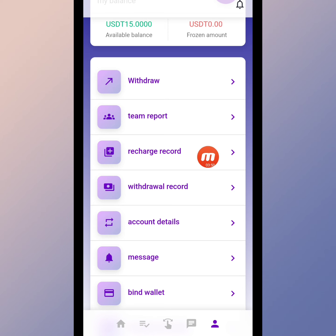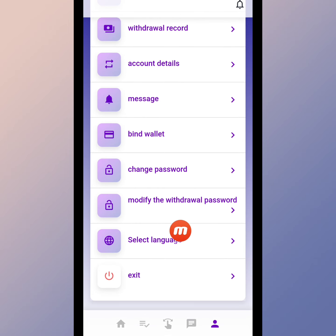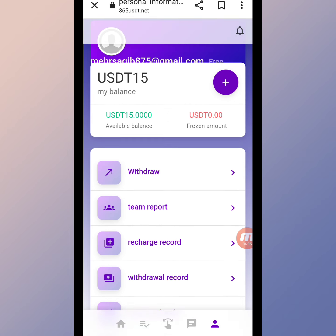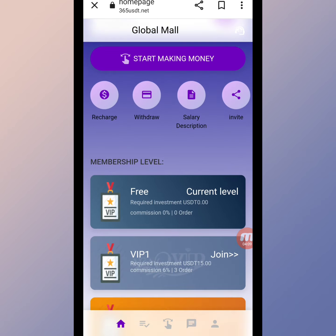Here you can see the account menu: withdraw, team report, recharge record, withdraw record, account detail, message, bind wallet, change password, modify withdraw password, select language, and exit. You can select any language — English or other languages. Now I will give you detailed information about how to grab orders on this website.